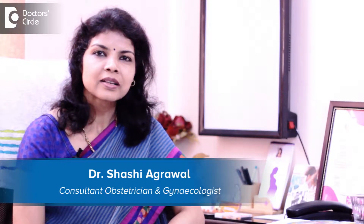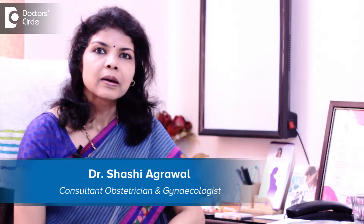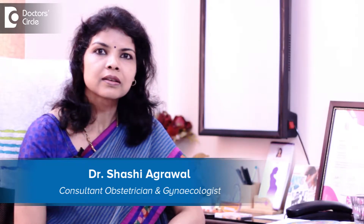Hello, I am Dr. Shashi Agarwal. I am a consultant in obstetrics and gynecology. I am currently practicing as a consultant at Agarwal Healthcare, Bangalore, India.